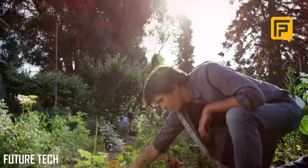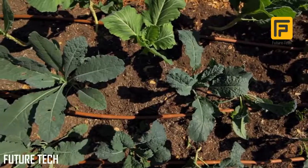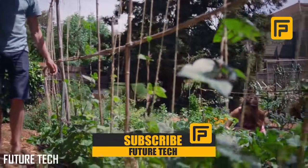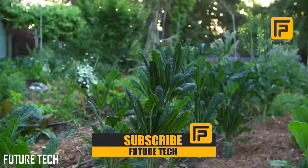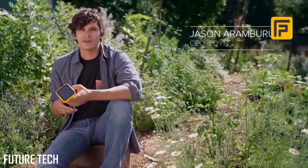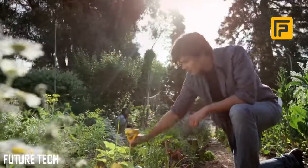Eighteen months ago, I set out to create something that could change how people interact with their land, their plants, and their garden. Something that could help them better understand their environment. Because understanding your environment is the first step to conserving it. I created a company called Eden. And this is our first product, the Eden Garden Sensor.